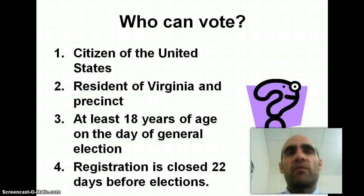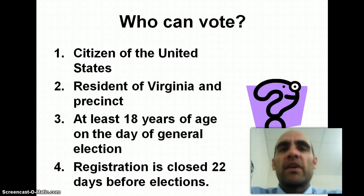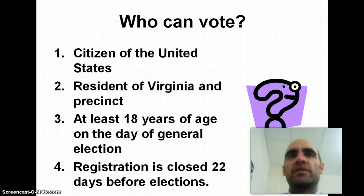Let's begin talking about who can vote in Virginia. You have to be a citizen of the United States. You have to be a resident of Virginia in the precinct in which you are voting. For example, I live in a precinct that votes at Lorton Station Elementary School, so the only place I can vote is at Lorton Station — I can't go to Laurel Hill Elementary or the high school. You have to be at least 18 years of age, and you have to register at least 22 days before the election. If you meet all those requirements, you're able to vote in the state of Virginia.